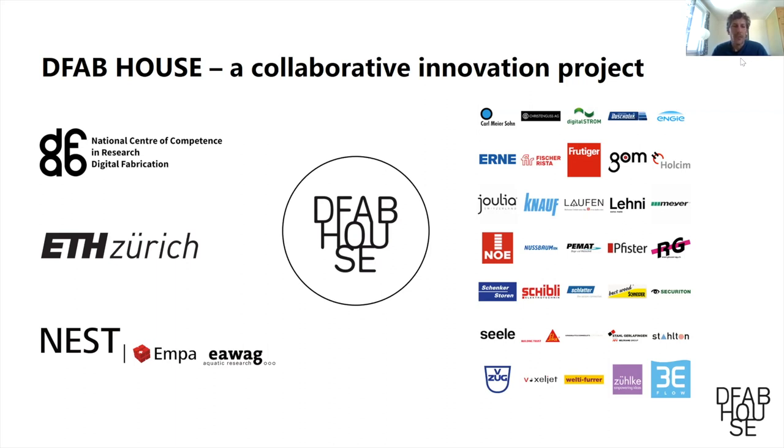There were three research institutions mainly involved: the NCCR Digital Fabrication, ETH, and EMPA, which is also a research institute that is part of the ETH domain.